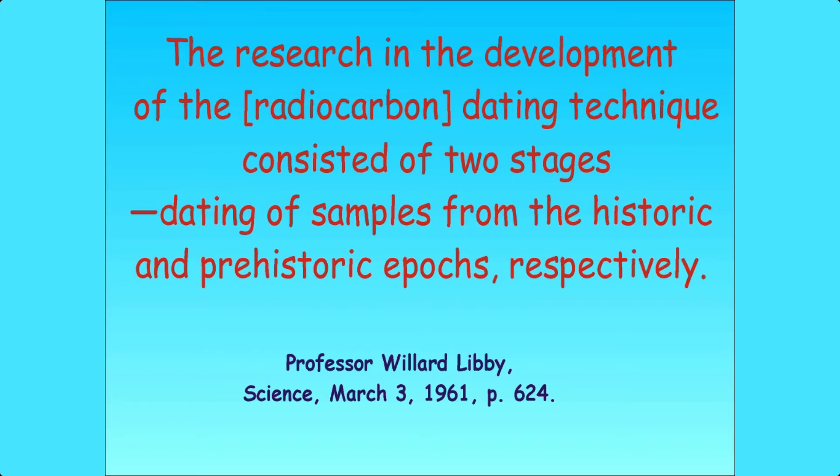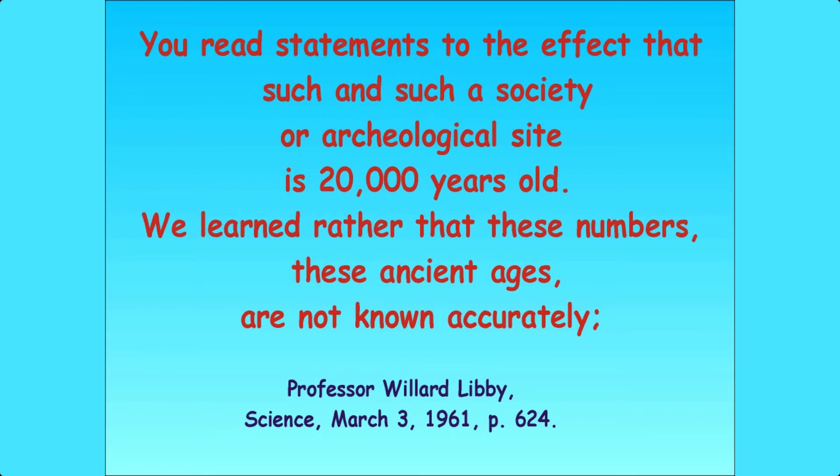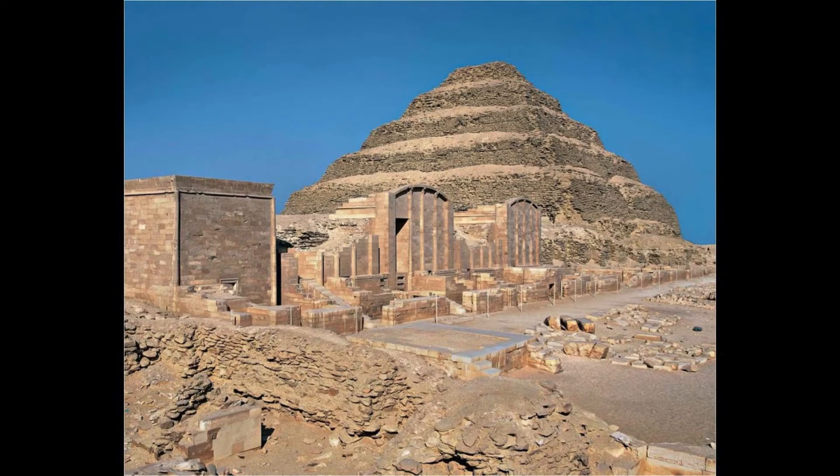What was even more interesting — he wrote a paper for the top journal Science. In that paper he wrote: 'The research in the development of the dating technique consisted of two stages, dating of samples from the historic and prehistoric epochs respectively. Arnold and I had our first shock when our advisors informed us that history extended back only 5,000 years. You read statements to the effect that such and such a society or archaeological site is 20,000 years old. We learned rather that these numbers, these ancient ages, are not known accurately. In fact, the earliest historical date that has been established with any degree of certainty is about the time of the first dynasty of Egypt.'